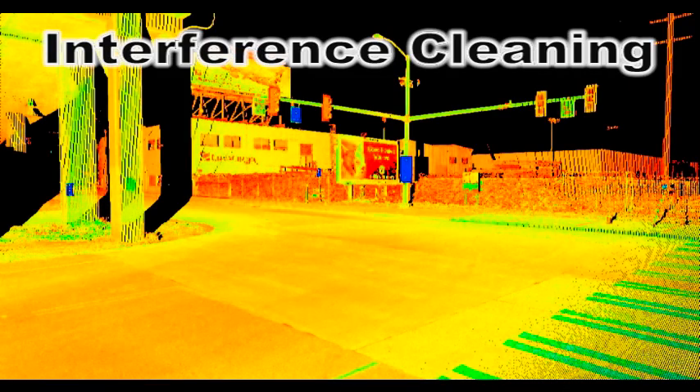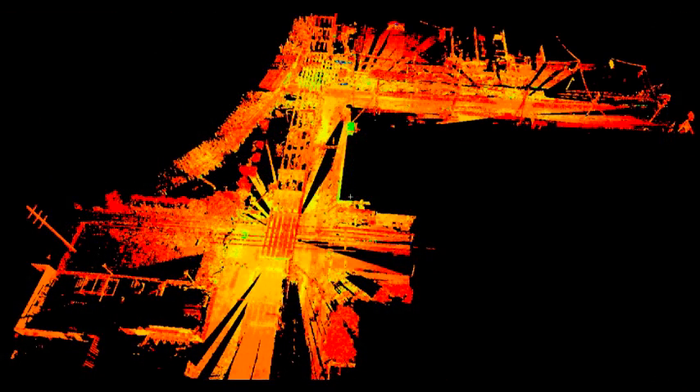Interference Cleaning: Tools within the scan software provide for removal of errant points or temporary obstructions from the point database. This noise can be caused by a variety of things that disrupt the scans, such as traffic or pedestrians passing through and creating false points in the cloud. Easy removal of this noise enables efficient collection and processing of scans without having to stop for people and cars to pass, providing a cleaner set of data for clients.